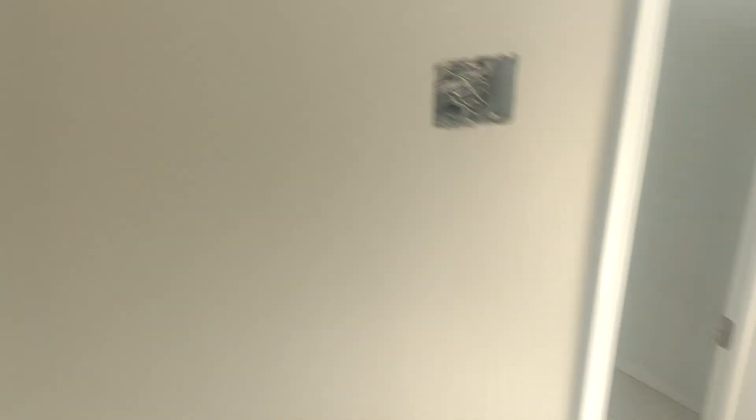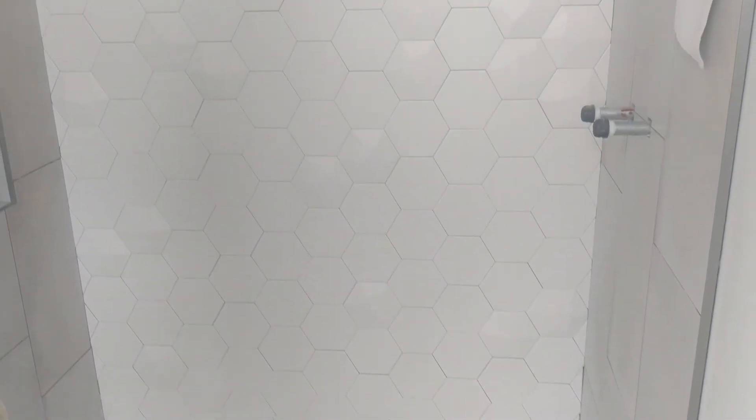Back here is the desk bathroom. There's the wall — they went with a hexagonal tile design and some of the tiles are 3D, which creates kind of a texture pattern.